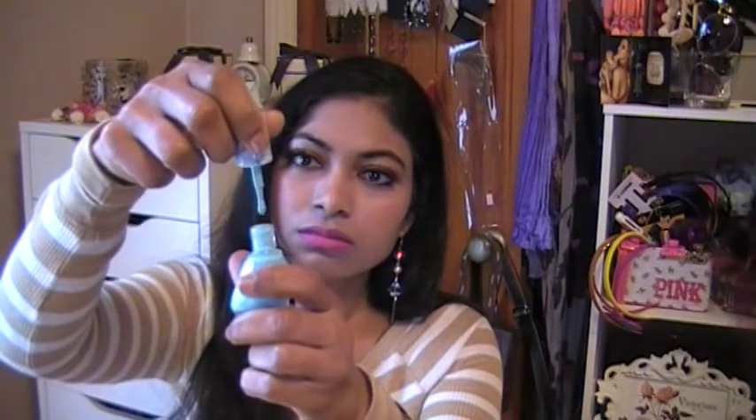Last but not least is this Nicole by OPI nail polish. I don't really care for this one but it looks interesting. It's called 'On What Grounds' and it's described as 'roughless' — it has little tiny microbeads in it. You can actually still feel the tiny microbeads on your fingernails. I'll try it out.